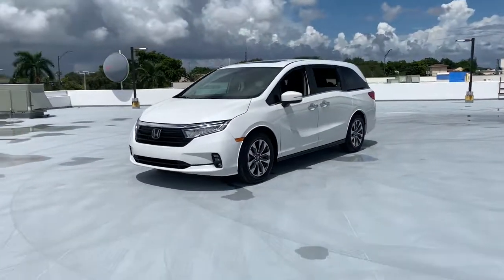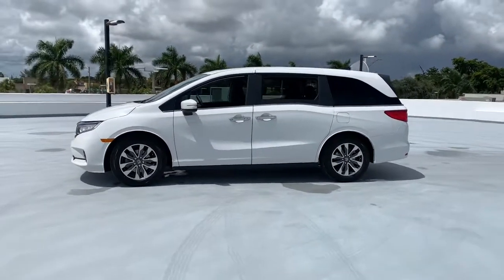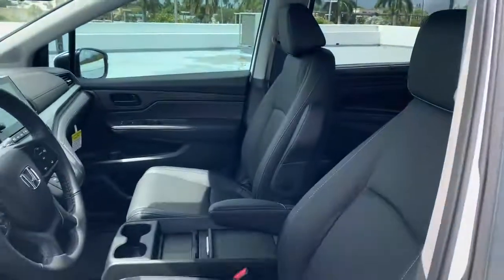Its connectivity and ingenious cabin features make navigating your life's many demands easier and more convenient, while its advanced safety tech protects your most precious cargo. These are just some of the great options this vehicle comes with.